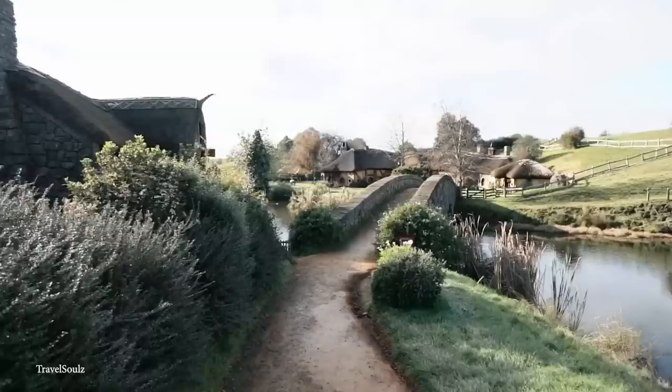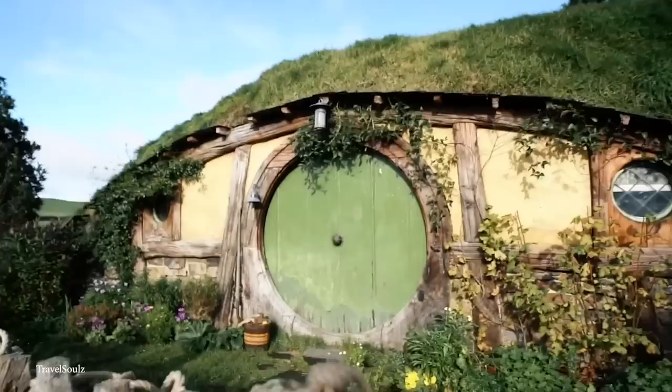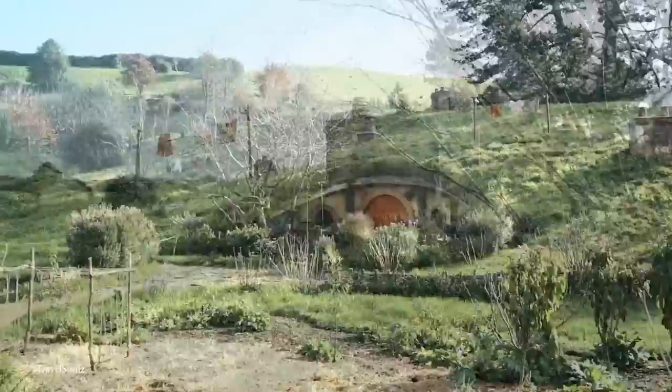If you'd like to give the village a visit, you can book a two-hour tour, which includes excursions into some of what are now 44 Hobbit holes and ends with the chance to have refreshments at the Shire's Rest Cafe afterwards. However, due to its popularity, I'd suggest booking in advance and being ready to pay at least $55 for the basic experience.